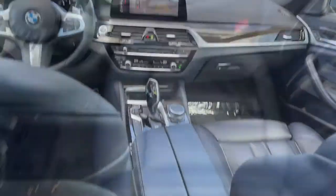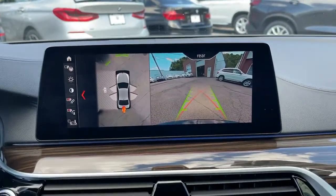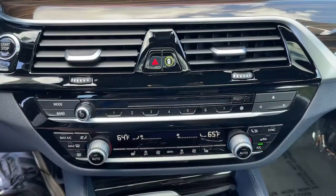Heated mirrors, power passenger seat, premium sound system, growling performance, purring luxury. The M550i.